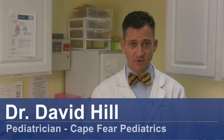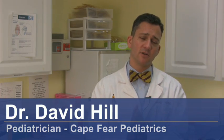Hi, I'm Dr. David Hill and today we're going to talk about treating ocular migraines. So, what is an ocular migraine?